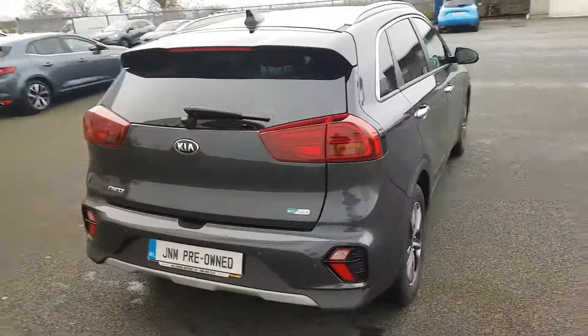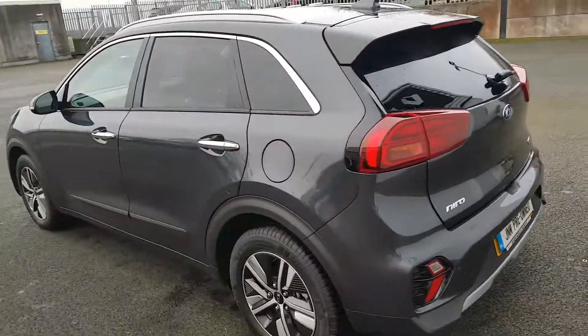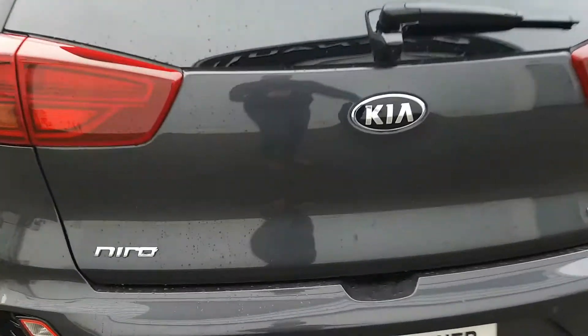You have your rear parking sensors. This car has been very well looked after, folks, as you can see. I'll just take you into the boot now. As you can see, a nice big spacious boot. You have your 60/40 rear split seats and your outer anchor points.